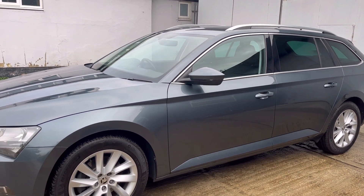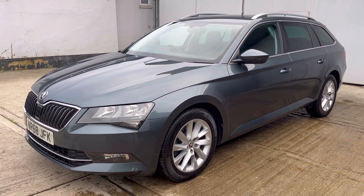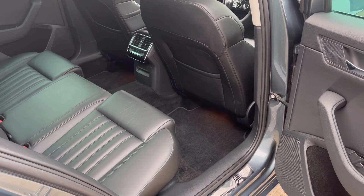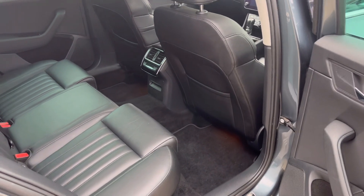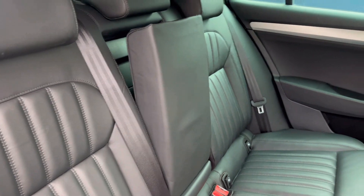The car is finished in Quartz Grey Metallic with a full black leather interior. As with the exterior of this Superb, likewise the interior is in very good condition for its age and mileage.